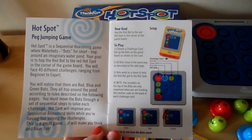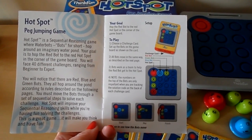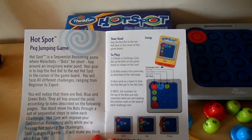Your goal — your mission, if you wish to accept it — is to hop the red bot to the red hotspot in the corner of the game board.